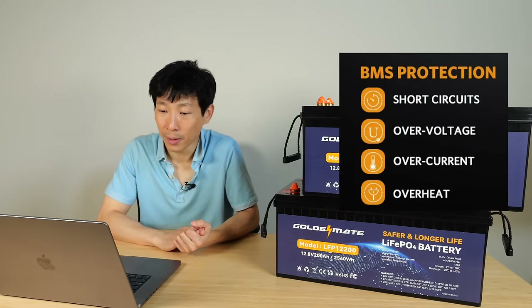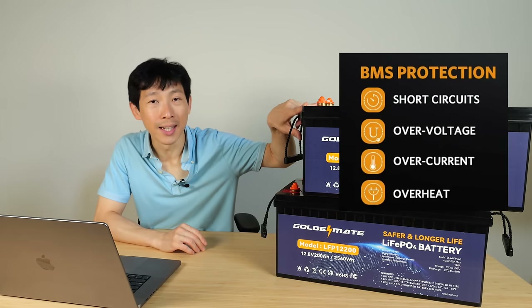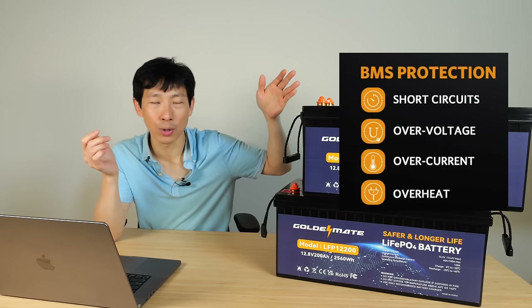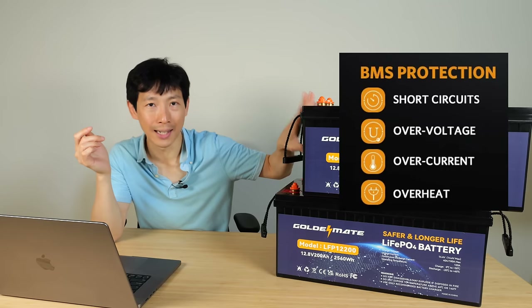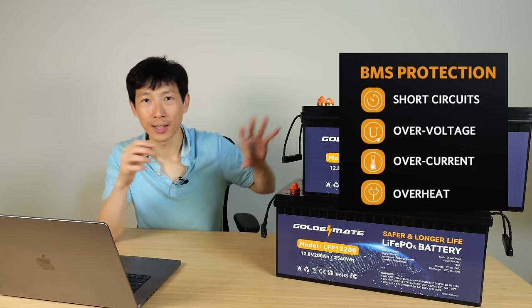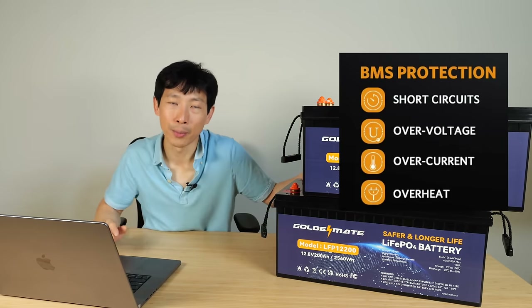The BMS also offers short circuit protection — if you accidentally bridge the terminals, it will cut off the output. There's over-voltage protection, so if the inverter breaks and tries to charge at 16 volts, it won't allow it. Over-current protection cuts off output above 120 amps. If the battery is used too hard or ambient temperature is too high, it will also cut off the output.